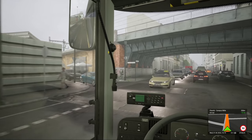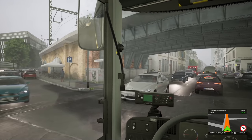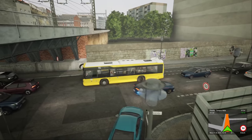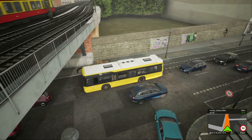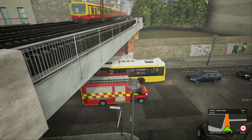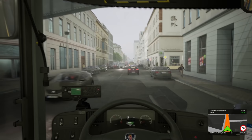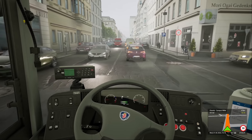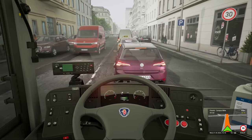And of course, by the looks of things, there's catenary above the S-Bahn, which is not the case. The stock is actually modelled really well by the looks of things — you just need to separate them so they're in two-car units.